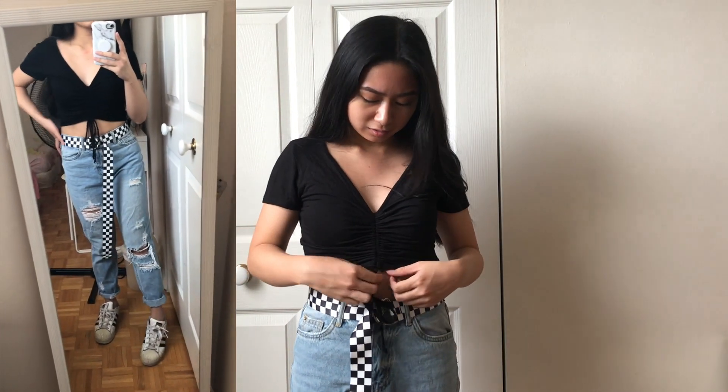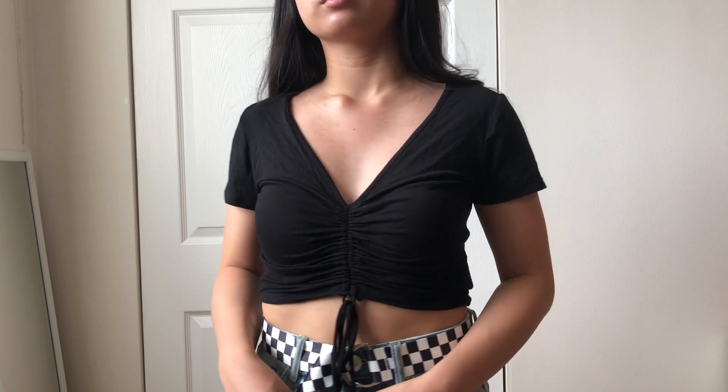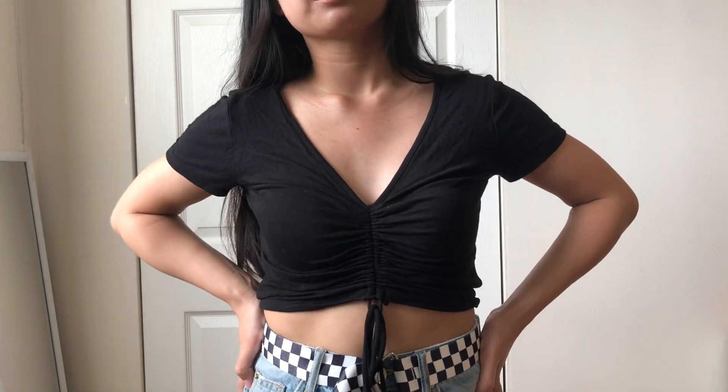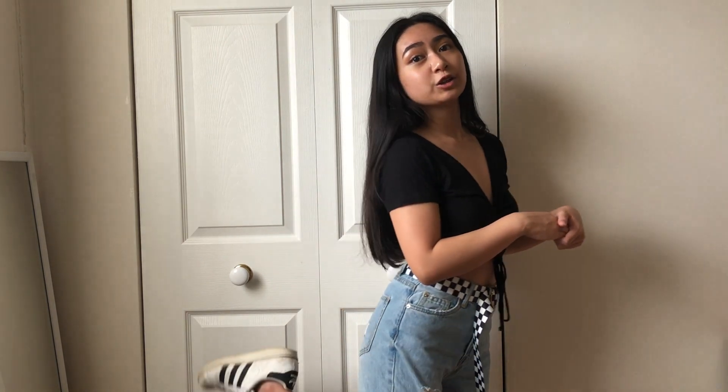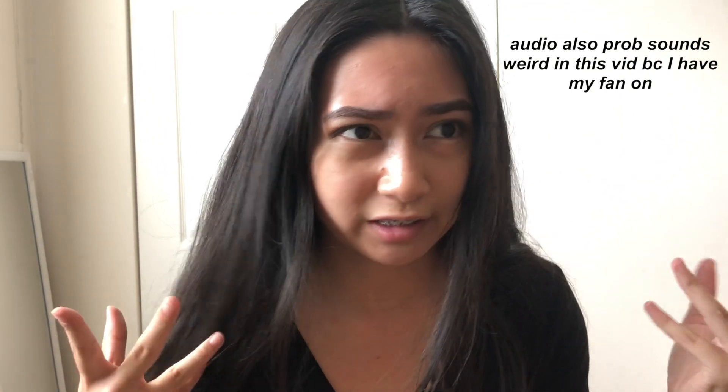Here is another outfit — it's this black top you can scrunch up and crop as much as you want. I paired it with mom jeans and added a checkered belt which I thought was a really cute touch. For shoes I have my Adidas Superstars. Sorry that the lighting and angle keeps changing — I'm using my phone to film and the sun keeps appearing and disappearing.